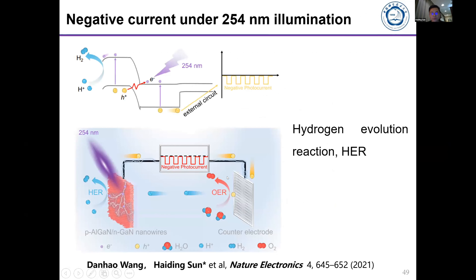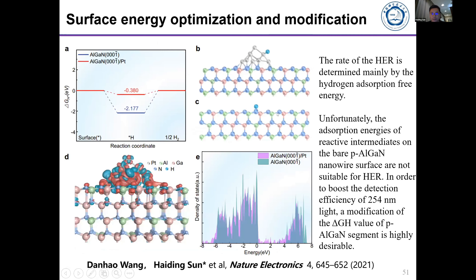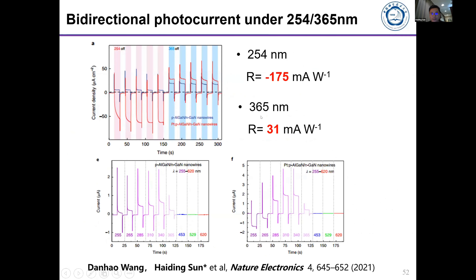The principle is that with 250 nm illumination, the hydrogen evolution reaction dominates, leading to a negative photocurrent. With 360 nm illumination, the oxygen evolution reaction dominates, creating a positive photocurrent. Through optimization of the surface energy by decorating the nanowires with platinum, we reduce the barriers for energy transfer, reducing the surface energy. As a result, under 244 nm we create a negative responsivity, and under 360 nm we create a positive responsivity.